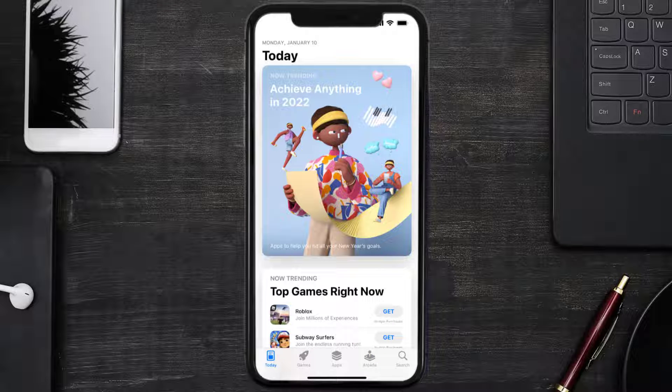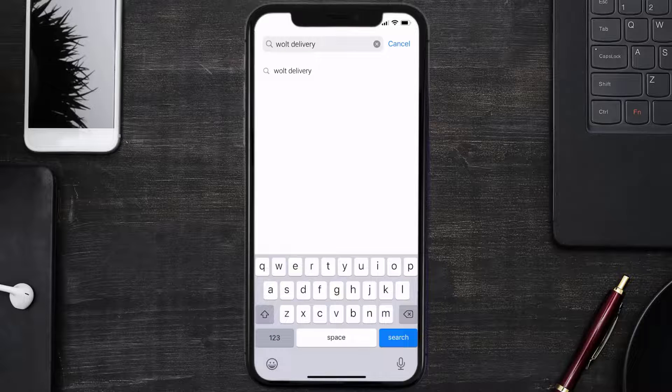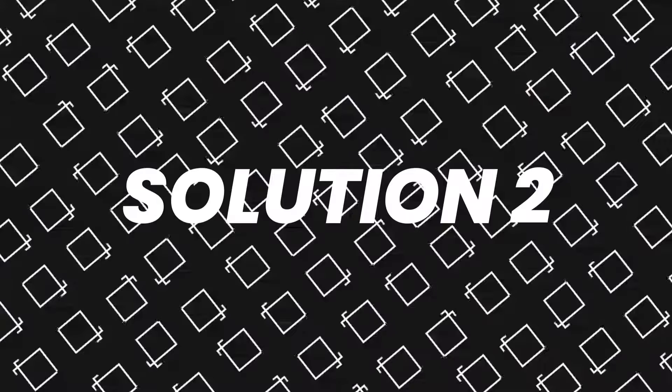Open up the App Store on your device and then tap on the search icon in the bottom right corner. Then search for the Wolt Delivery app, and if you see the update button right next to the app name, simply tap on it to make sure you're running the latest version of the app.